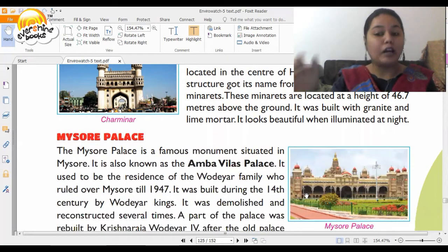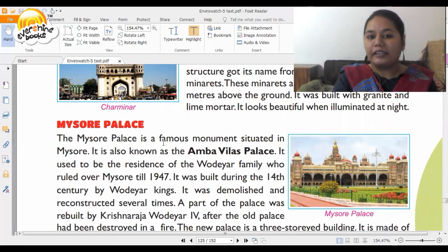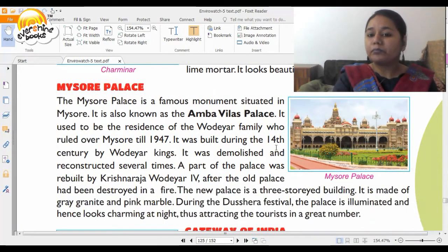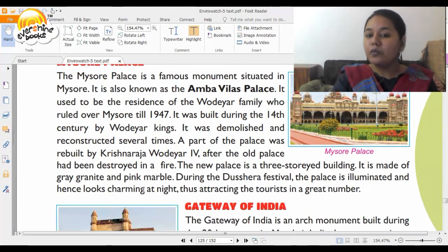Now we go down south to Mysore, where the Mysore Palace is situated. It is also known as Amba Vilas Palace. It used to be the residence of the Wodeyar family who ruled over Mysore until 1947. It was built during the 14th century by the Wodeyars, demolished and reconstructed several times. A part of the palace was rebuilt by Krishnaraja Wadiyar IV after the old palace was destroyed in a fire. The new palace is a three-story building made up of gray granite and pink marble. During the Dasara festival the palace is illuminated and looks charming at night, attracting many tourists.